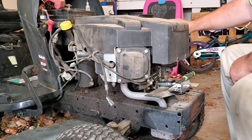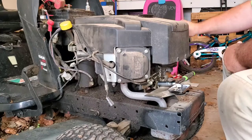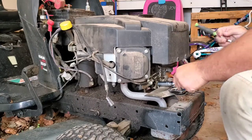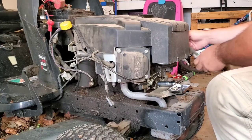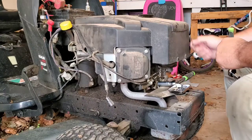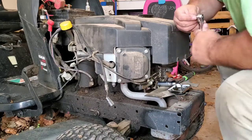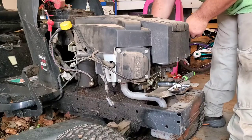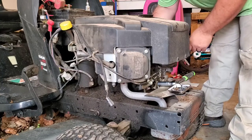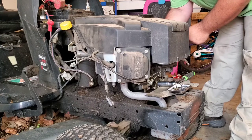They make things so much easier when you're taking things apart so you can keep track of your hardware. Nobody wants to deal with lost parts, especially when you're trying to fix something and put it back together. Because odds are if you're trying to fix something, it's because you need it right now and you don't have time to wait on new parts you have to order.